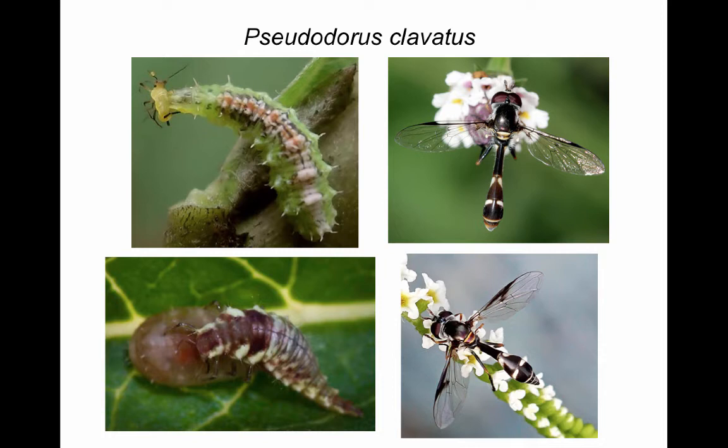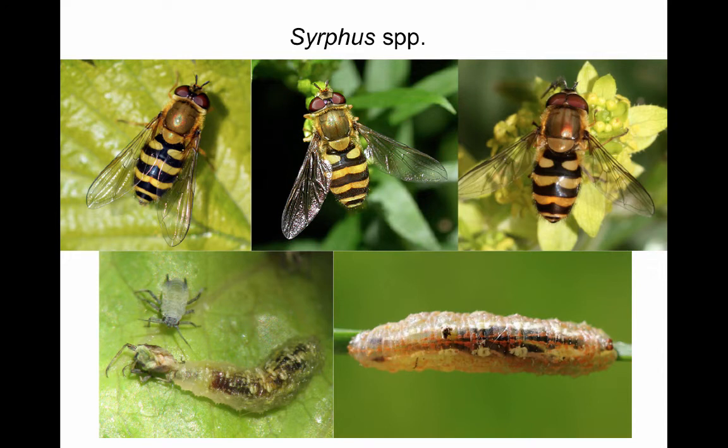Unfortunately the pupa at bottom left is being preyed upon by a green lacewing larva. The genus Syrphus contains a number of large common species, many of which frequent cereal crops. We have observed Syrphus species laying eggs on sugarcane aphid and have successfully reared larvae on this prey. Three different species are shown here and as you can see they aren't easy to tell apart, but at least now you know which one is a male.